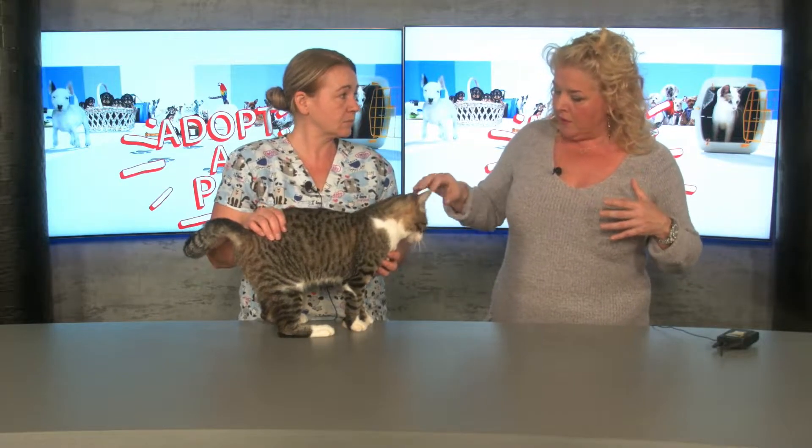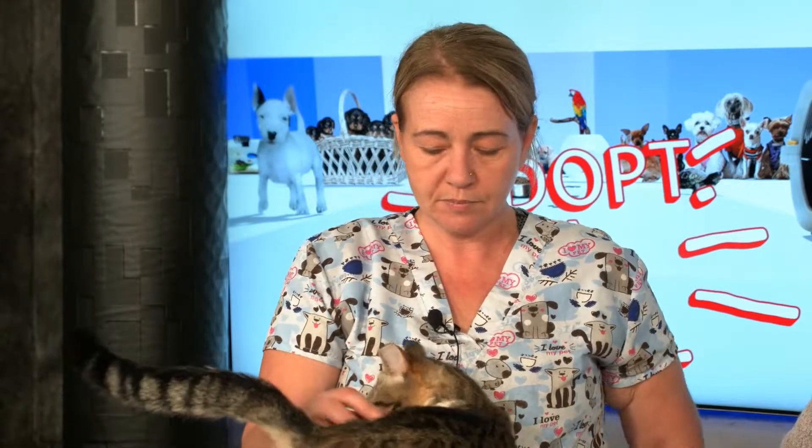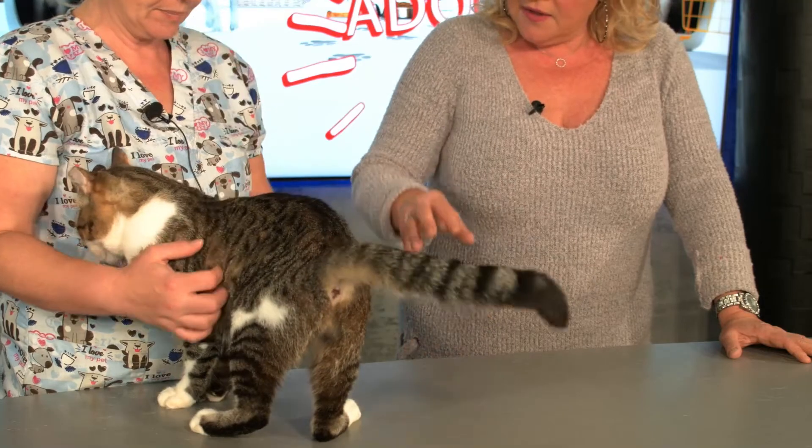His injuries would make him seem older, but looking at him he doesn't seem like a very old kitty. We feel like he's a very young cat, probably between one and a half to two years old. He's super affectionate and loving — he's already been nuzzling me.